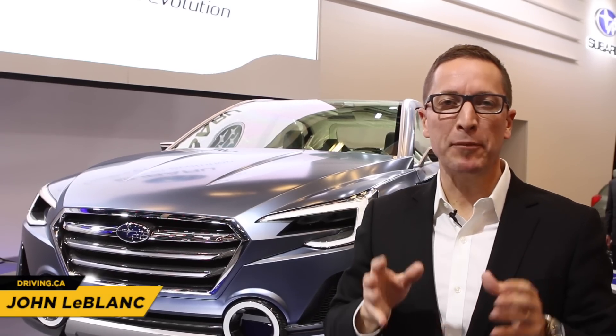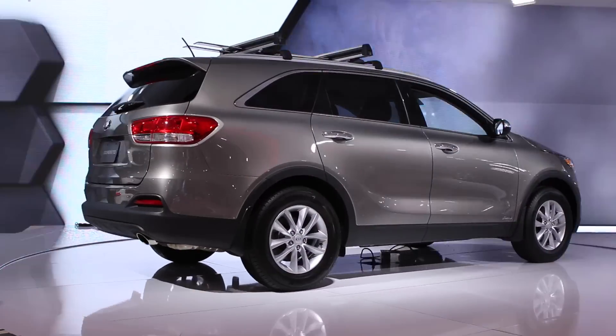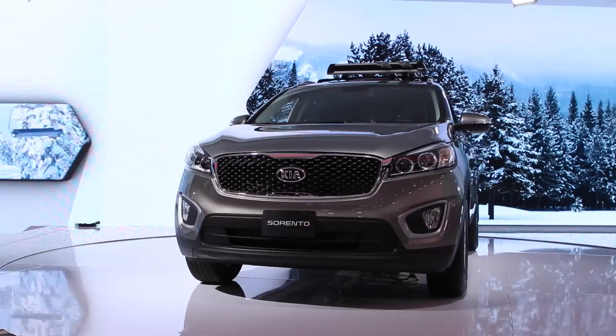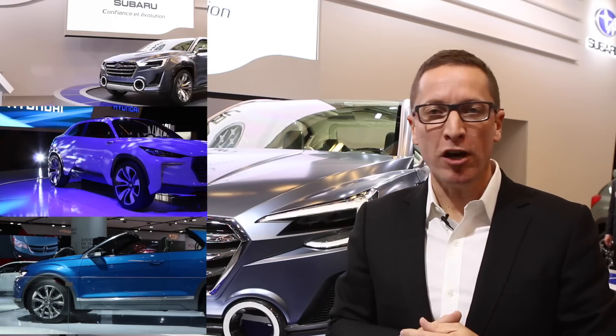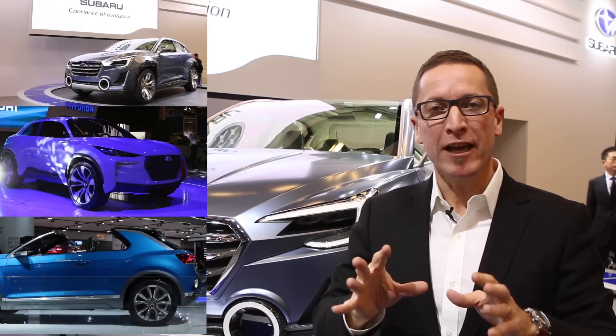I'm John LeBlanc for Driving.ca. I'm at the 2015 Montreal Auto Show and unlike the recent event held in Detroit, this show is much more oriented towards the Canadian new car buyer. Take for instance the three concept cars that we have here — all three are small crossovers that are better tuned to what the Canadian buyer is looking for.